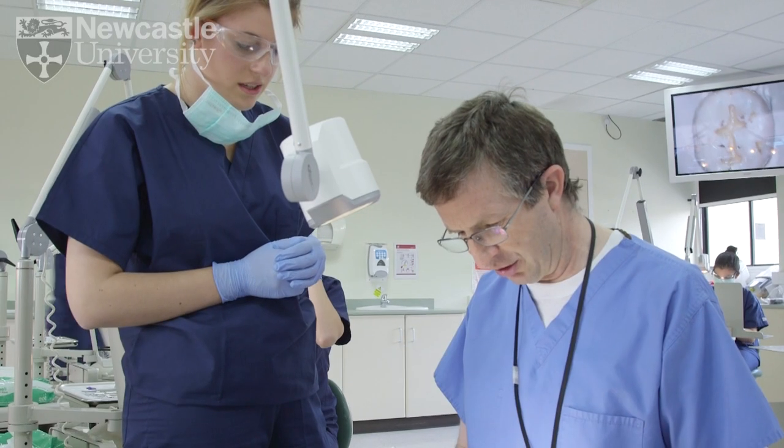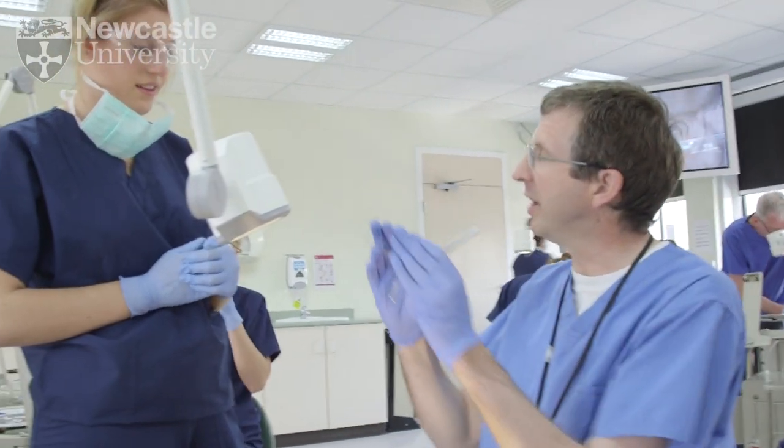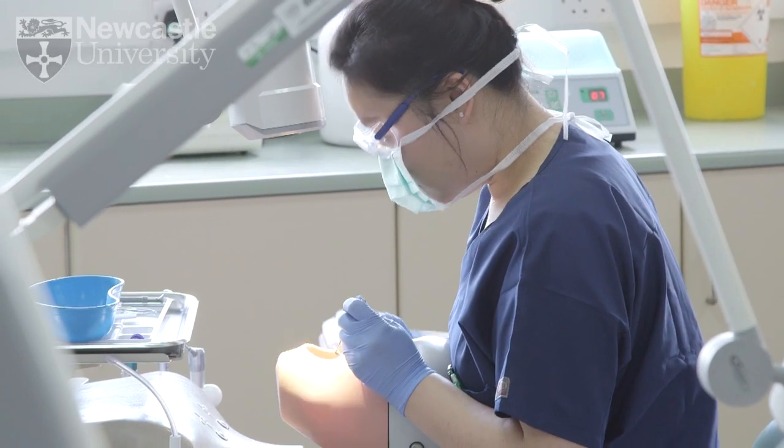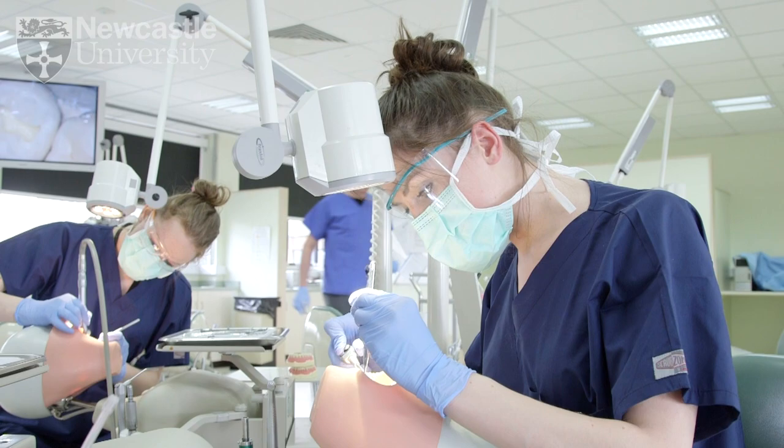The oral health of the British population has changed radically over the past 40 or 50 years, but dental services have not really kept pace with that. The way that we practice dentistry in the NHS now is not terribly different from how it was 50 years ago. Here at Newcastle University we've been working with the government using our background research in epidemiology to try and better map services to population needs.